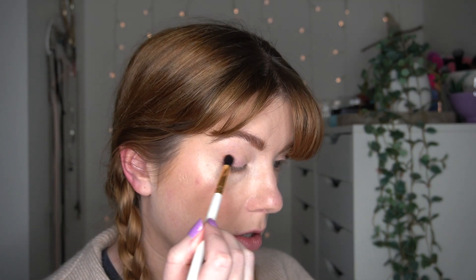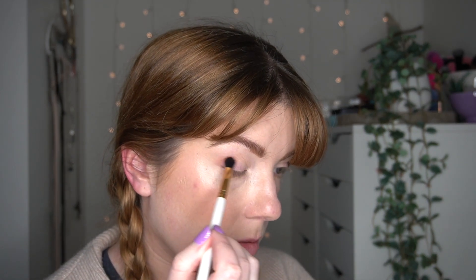Next up I'm going to take a slightly more precise fluffy shader brush and pop into this shade here called No Competition, and I'm going to pop this in my outer corner - it's just sort of like the start of a smoky eye.